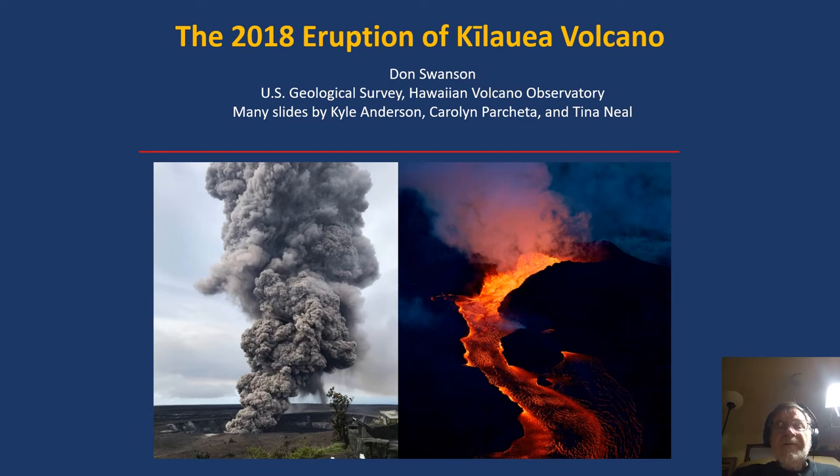During this presentation, I want to describe the 2018 eruption of Kilauea and how the Volcano Observatory communicated with the public and government agencies during this time of crisis.